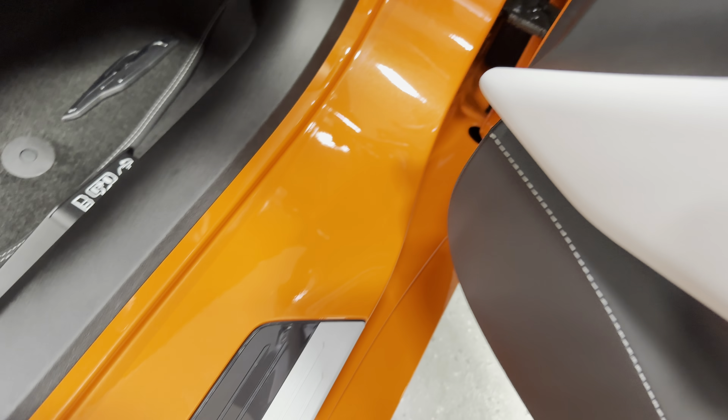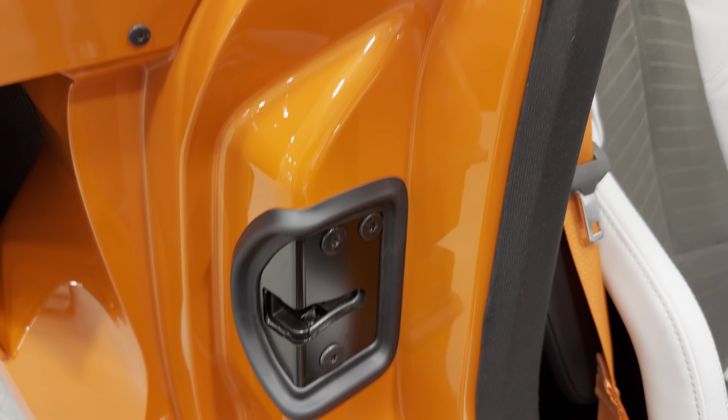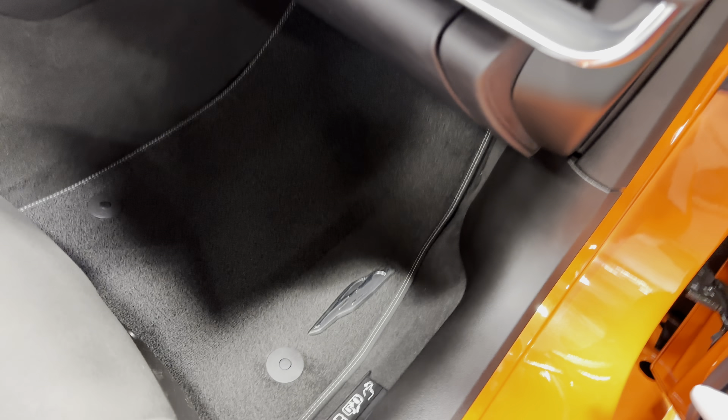We have the door jams here — they're nice and tidy. There's your Stingray kick plate, which is pretty neat, and we have clean jams there. Here's your premium carpeted floor mats — these are the upgraded Stingray ones.